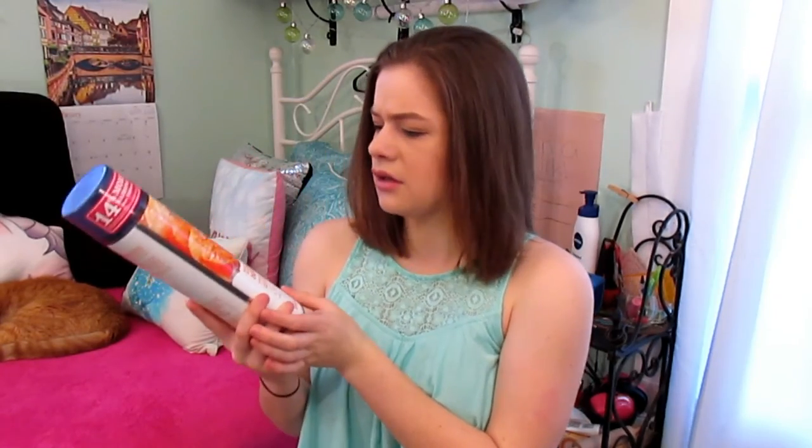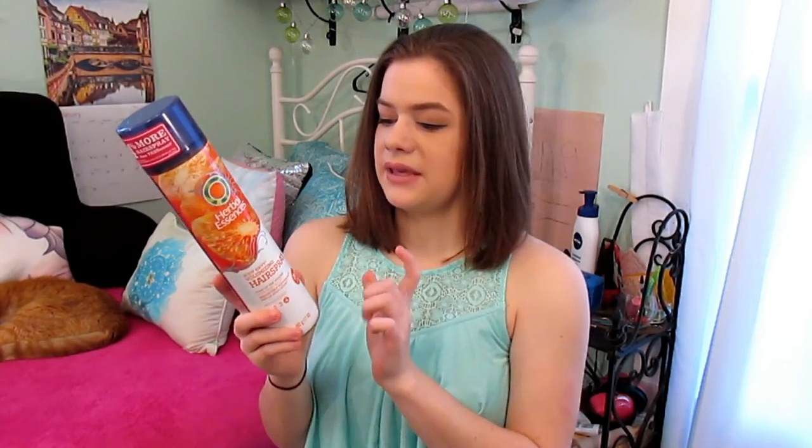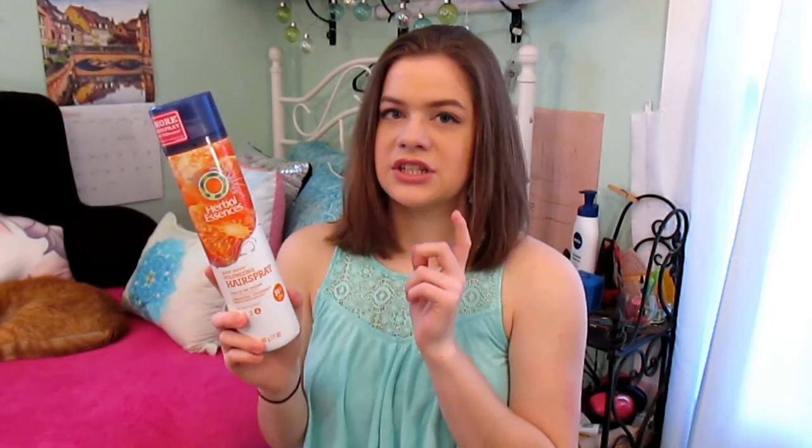To top it all off, I like to use some hairspray. This one is the Herbal Essences Body Envy Volumizing Hairspray — it's a 24-hour hold, number four to the max, and you get 15% more hairspray. I like it because it has humidity protection and doesn't make your hair feel sticky. A lot of hairsprays either make your hair feel like putty or feel sticky, and this one just leaves you with a nice finish.